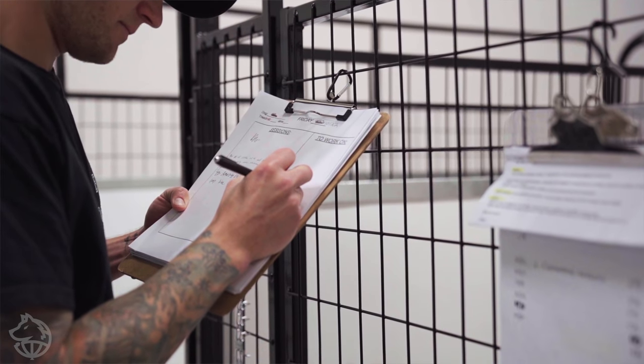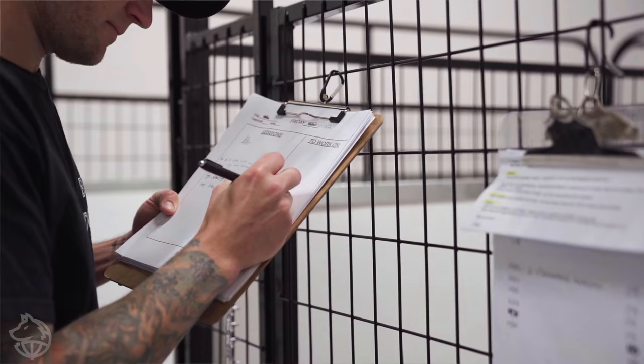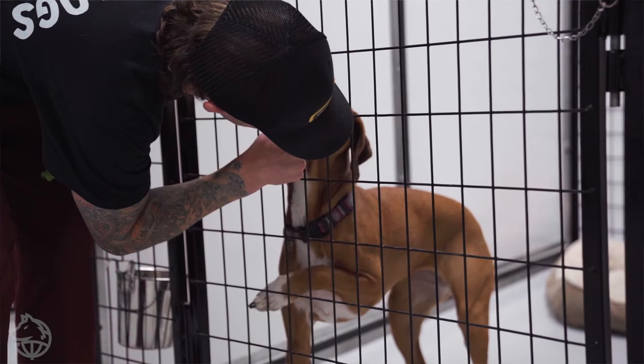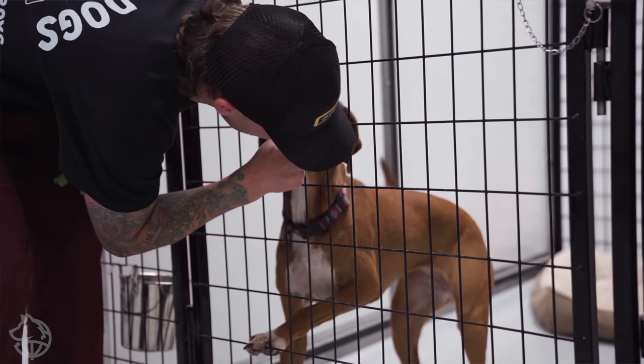Every single dog we have in there has a chart. We write down their sessions and on the side we write down what they need to work on. I'm going to jot down: we need to work on the sustainability of the stay from a distance. That's what a training session looks like for our board and trains. We get them out, do really good work, have good expectations, write down what they did, and then somebody else will grab her in the next half hour to an hour.